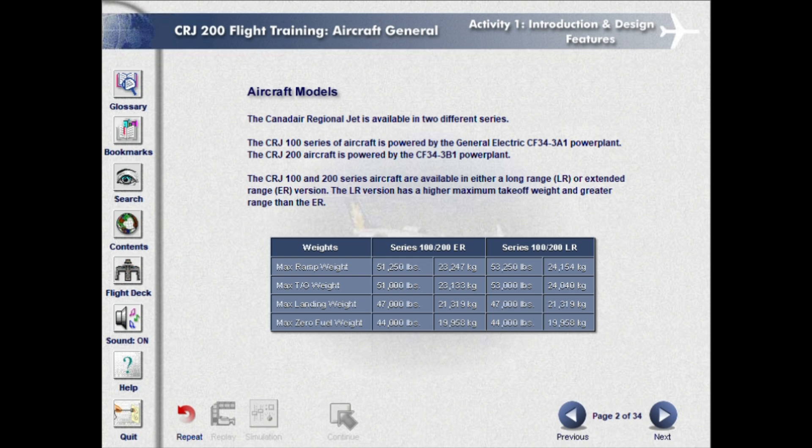The LR version has a higher maximum takeoff weight and greater range than the ER.